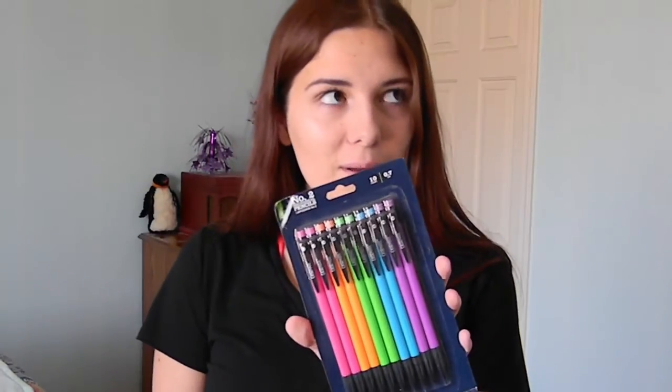With back to school, obviously you need some new pencils, pens, and highlighters because we always lose them during the year. I have this pack of 10 mechanical pencils. They're colors of the rainbow and they're very essential. You need them, especially when people ask to borrow your pencils and you never see them again.